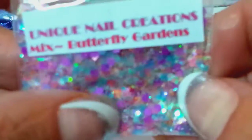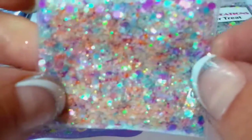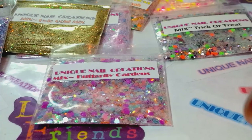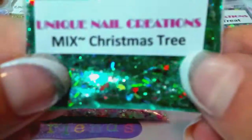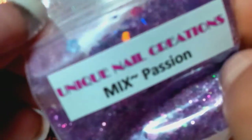Butterfly Gardens — all the mixes I'm showing right now are in one listing. I've never really showed my mixes on my channel so I'm just showing them now. There's a lot of butterflies and flowers and pretty colors in this one. This one's called Christmas Tree and it looks like a Christmas tree — so pretty. This one's called Passion — it's a purple with a pigment, you can see a little bit of pigment in there.